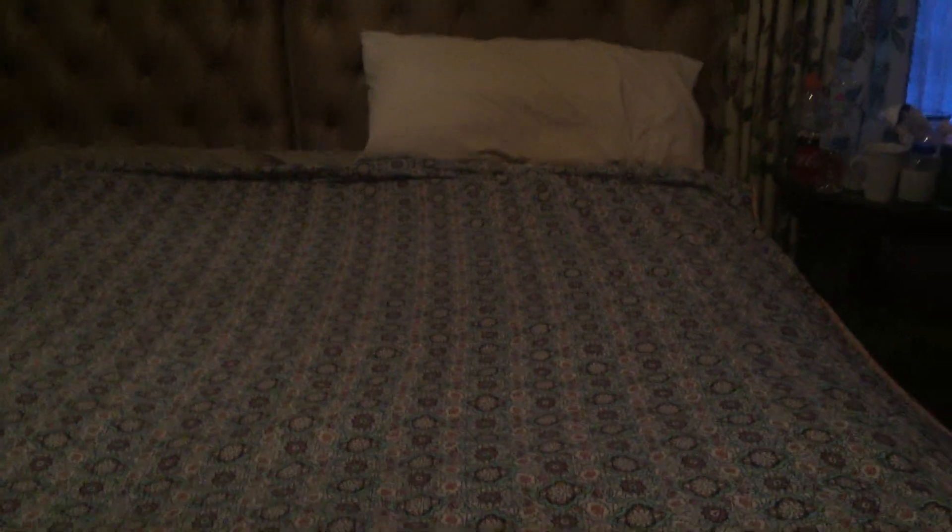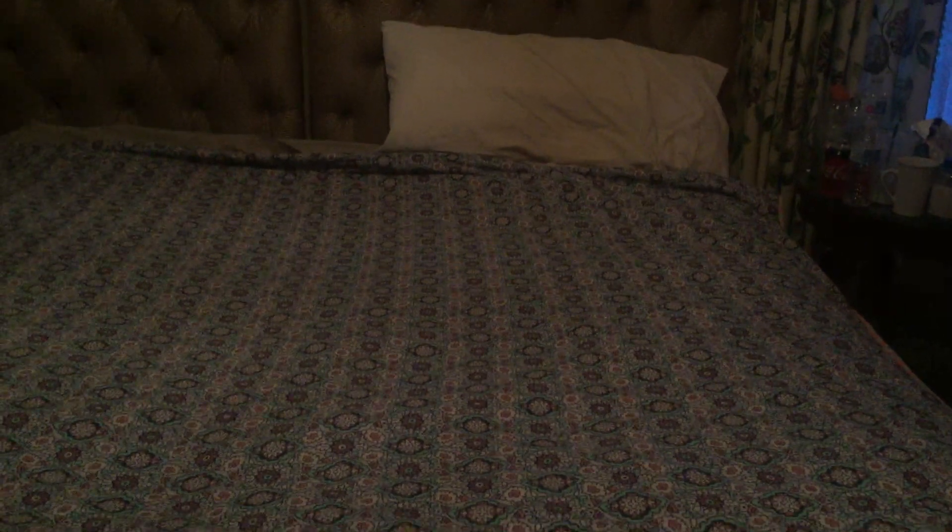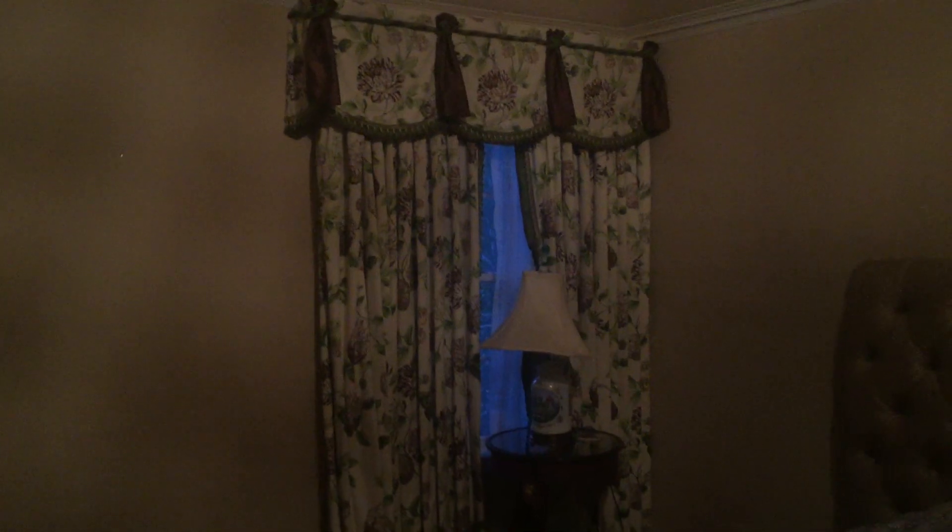Hey friends, here's my bed all made up. I like my room and my home tidy. I've been really busy with my kids going places — Wingstop and Dollar Tree and walking outside with them all. Here's my drapes and my light.